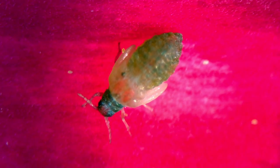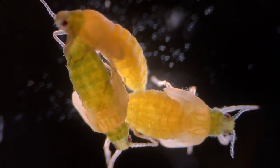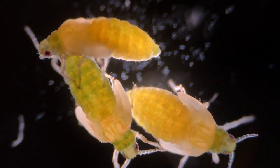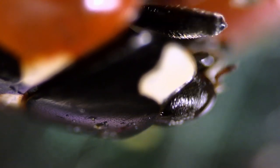This sap contains a high amount of sugar, which the insect then poops out as a sweet substance known as honeydew. In return for the honeydew, the ants protect the aphids against predators. And one predator that feeds on aphids is the ladybug.